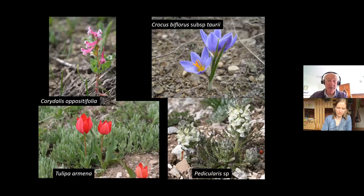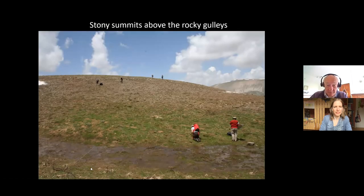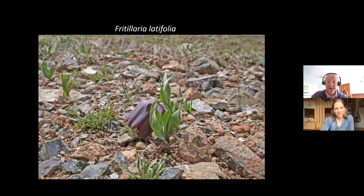Up there we find lots of other flowers too — a lovely Corydalis oppositifolia, Crocus biflorus, Tulipa armena, and a wonderful Paraquilegia, which is not a bulb at all — all colonizing this stony habitat. You can see the habitat is very wet down here, where we were finding Fritillaria alburyana and Fritillaria armena. The group has gone up onto the summit of this gravelly hill and they're bending down — they've obviously found something. And what they've found is another fritillary.